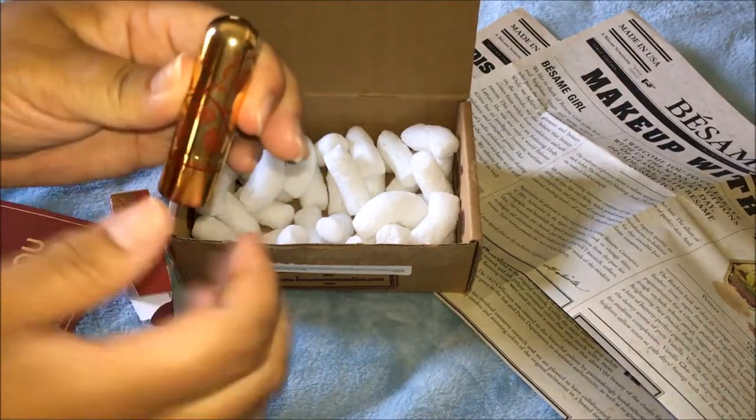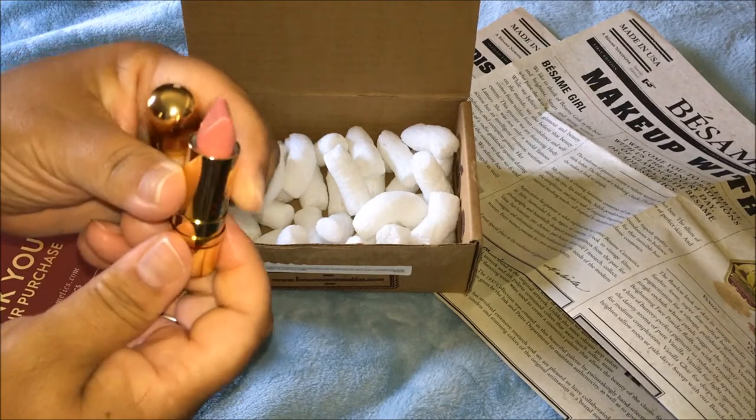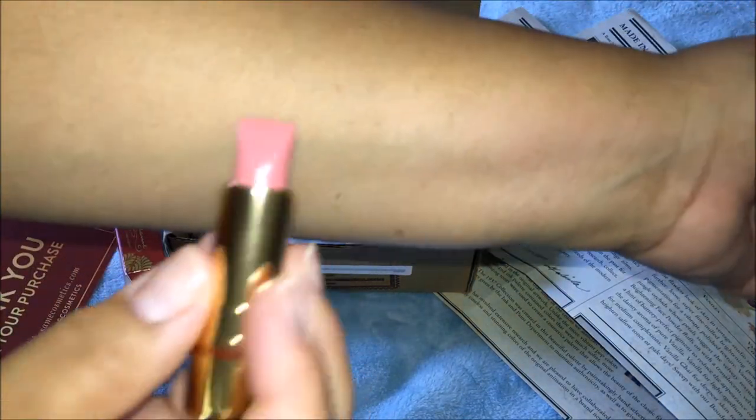I love this case — the gold is beautiful. Here's the Portrait Pink lipstick. All right, let's take a look at it.